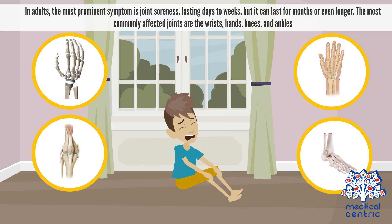In adults, the most prominent symptom is joint soreness, lasting days to weeks, but it can last for months or even longer. The most commonly affected joints are the wrists, hands, knees, and ankles.